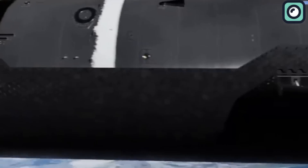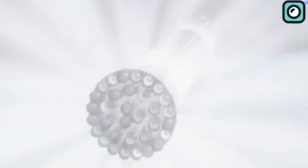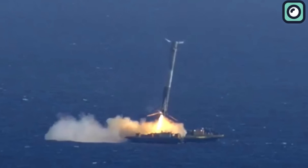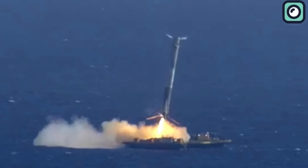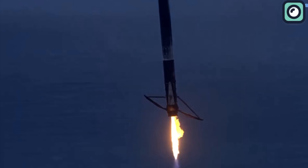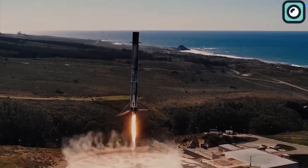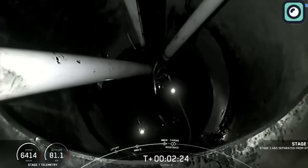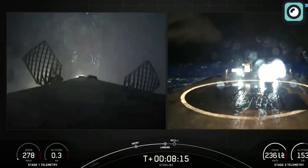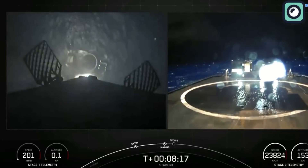Landing a rocket booster on a drone ship is already a complex and difficult task. Just take a look at the early problems SpaceX faced with the Falcon 9. The Falcon 9 booster lands on a drone ship in about eight and a half minutes after launch, involving precise calculations, real-time adjustments, and flawless execution of the booster's engines and grid fins.